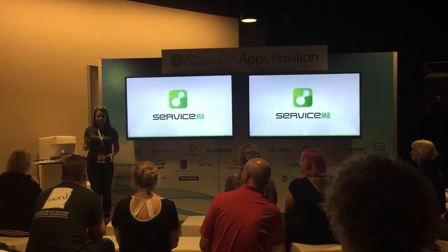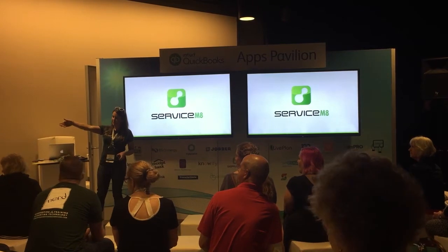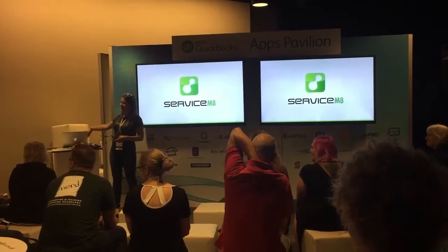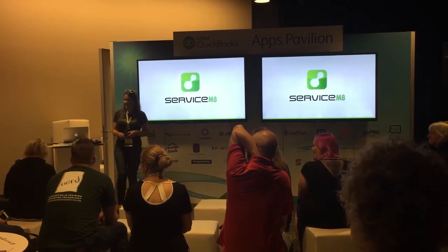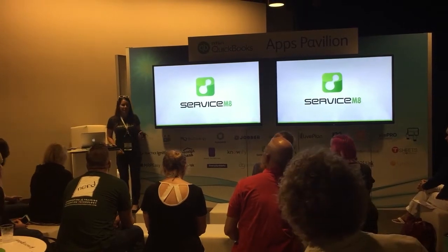Hi everyone, my name is Katie Peterson, Peterson Business Services. This is my lovely assistant Savannah Wyatt. This is Darren with ServiceMate. He's a little bit scared, so I'm going to give you a little intro to ServiceMate.